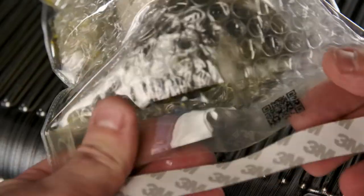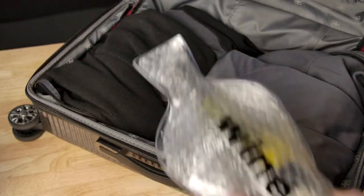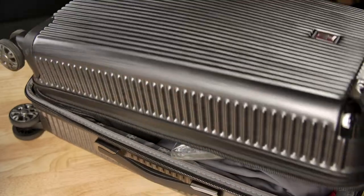Simply insert your bottle of wine into the WineSkin and secure the leak-resistant seal around the bottle. Pop your wine into your checked bag and voila — you'll be on your way to enjoying your vacation wine in the comfort of your own home.